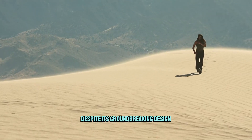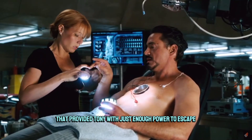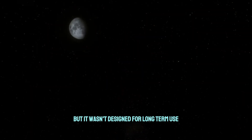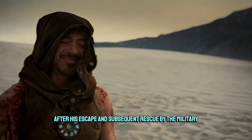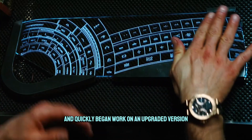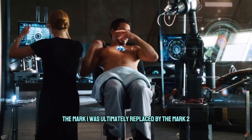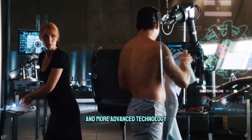Despite its groundbreaking design, the Mark I arc reactor was ultimately a prototype that provided Tony with just enough power to escape, but it wasn't designed for long-term use. After his escape and subsequent rescue by the military, Tony returned to his lab and quickly began work on an upgraded version. The Mark I was ultimately replaced by the Mark II, made from higher quality materials and more advanced technology.